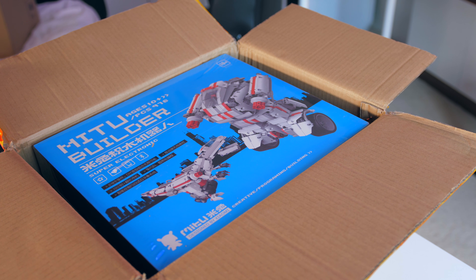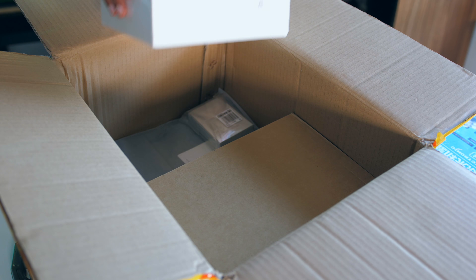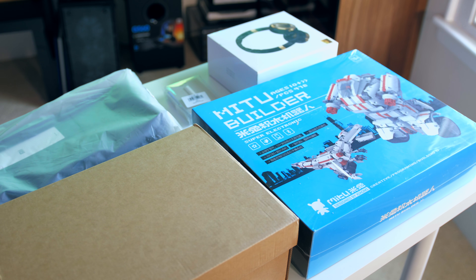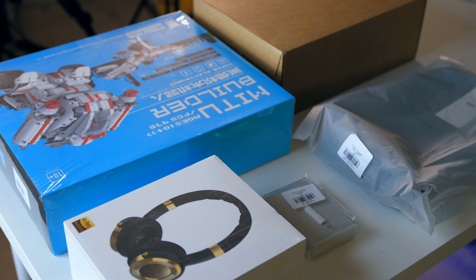Opening up the first box, we've got something that resembles Lego, but it doesn't end there. In the first box alone, we've got five different products, and let's get right into it.